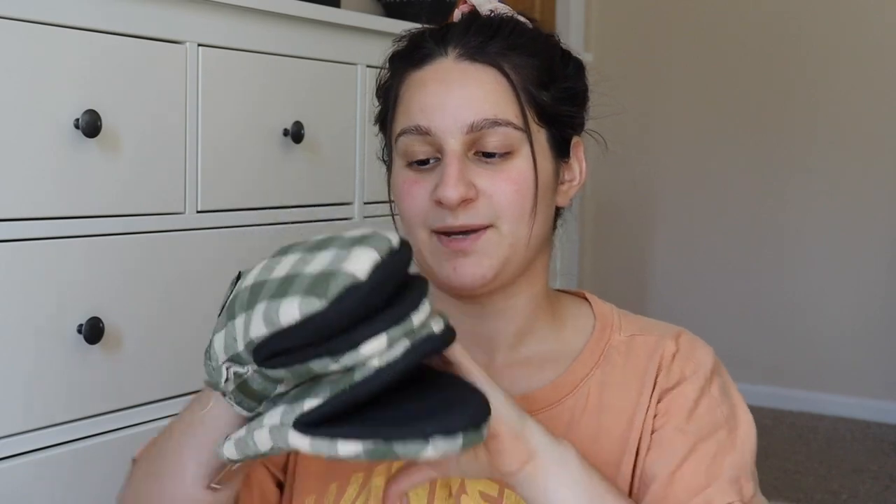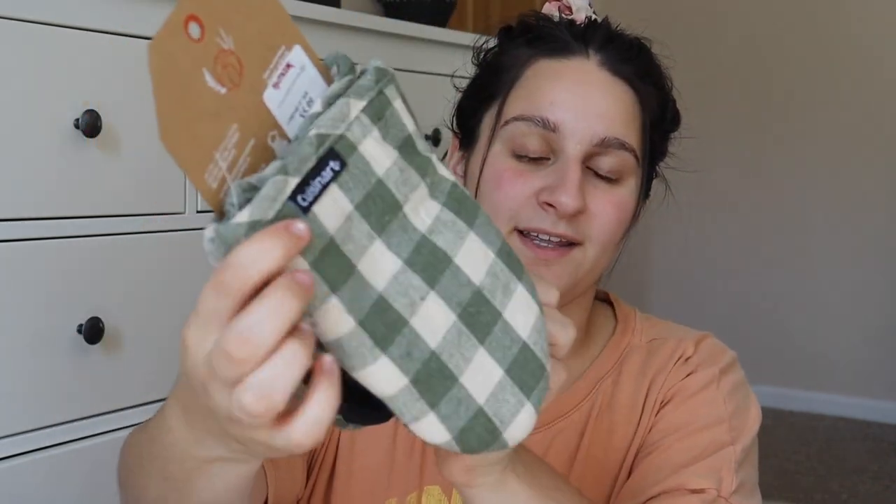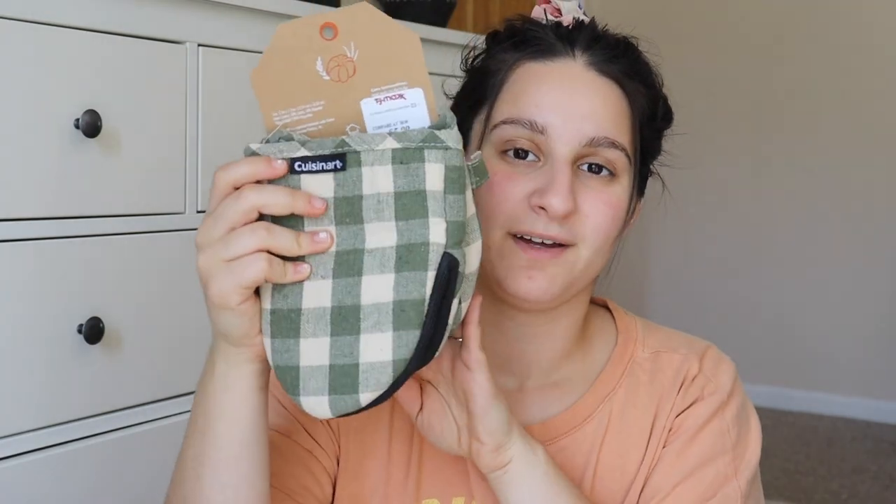My old ones were getting worn out, so I saw these ones, but they were also perfect for fall. You can even display them on a kitchen hook or something, which is something that I like to do. They're silicone little oven mitts, but the color is so pretty. The pattern is so pretty. It's got that sage green color, so it incorporates well with all of my other decor.